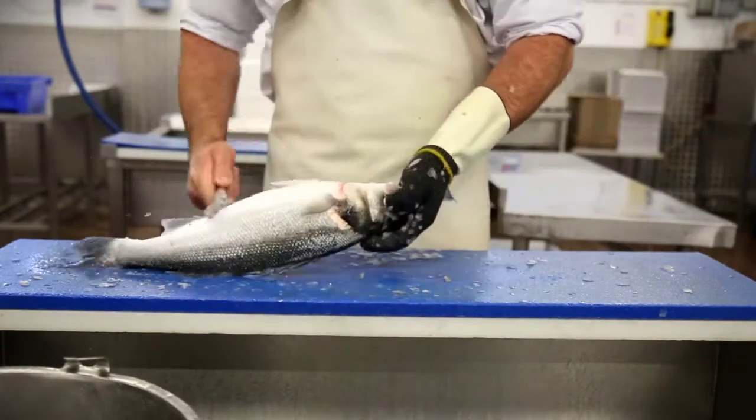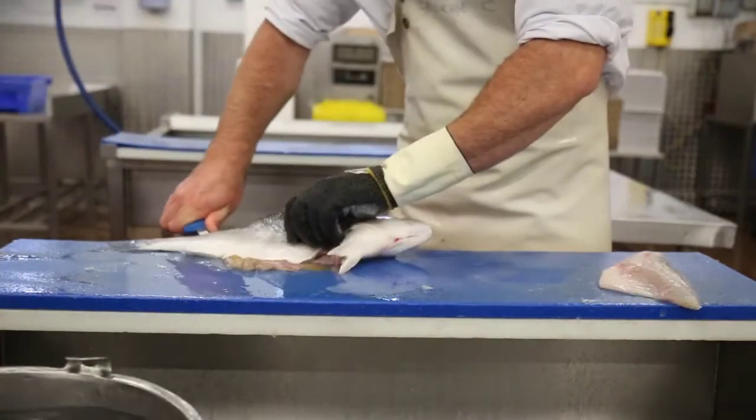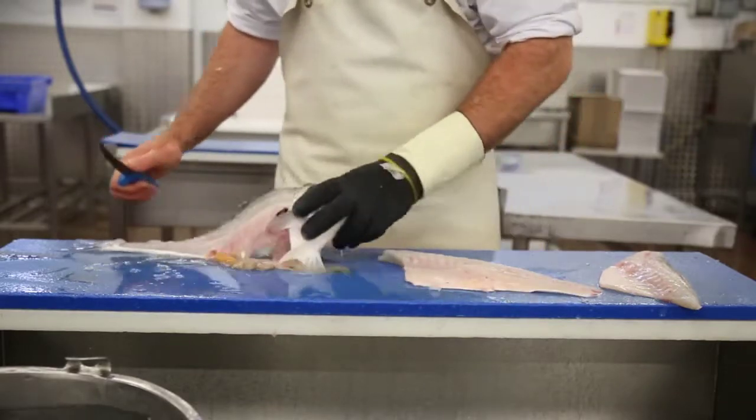We'll buy that fish, bring it back up here, prepare it to exactly the chef's specification, and then deliver it the very next day, early in the morning.